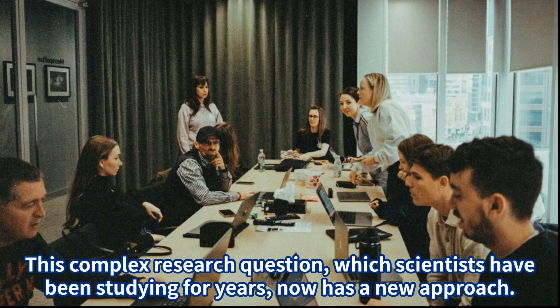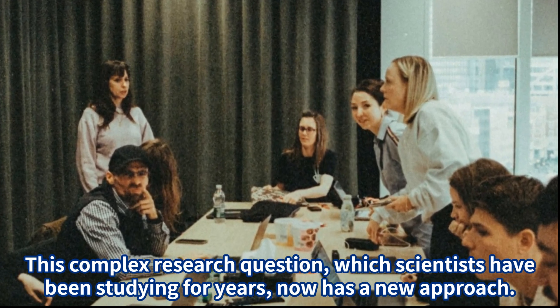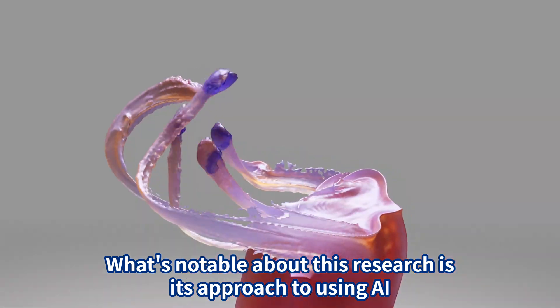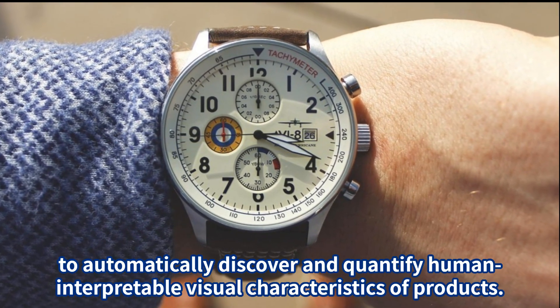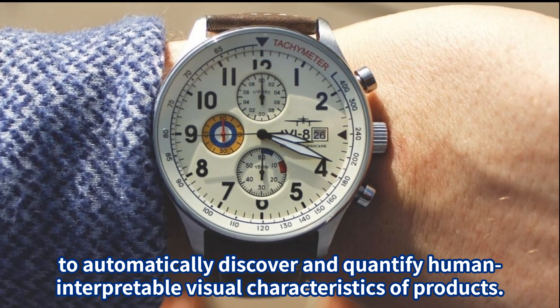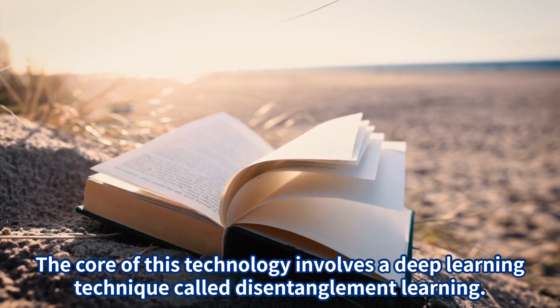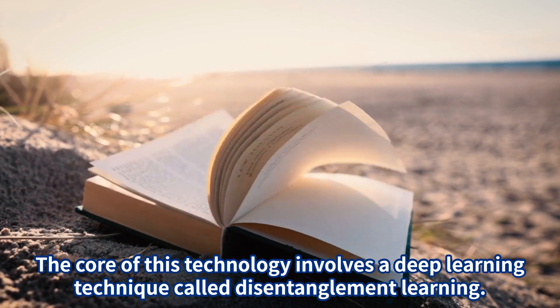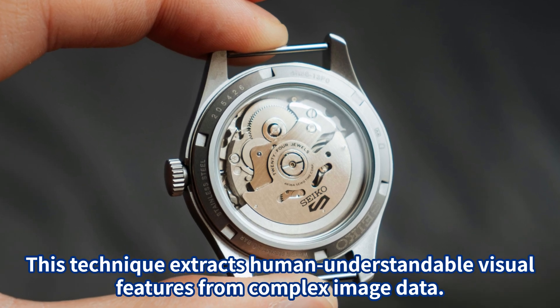This complex research question, which scientists have been studying for years, now has a new approach. What's notable about this research is its approach to using AI to automatically discover and quantify human-interpretable visual characteristics of products. This development explores the potential connection between generative AI and marketing, suggesting new possibilities for product design research.